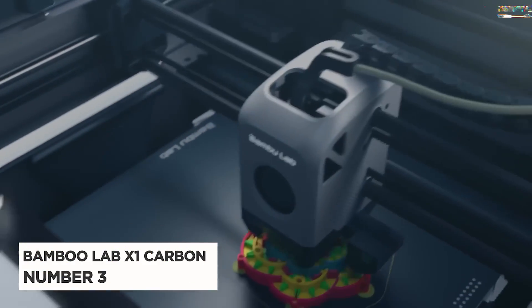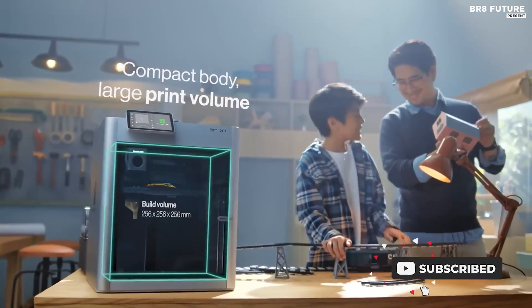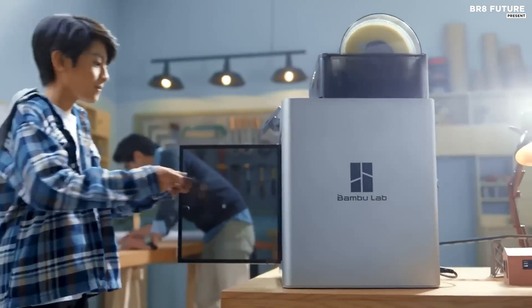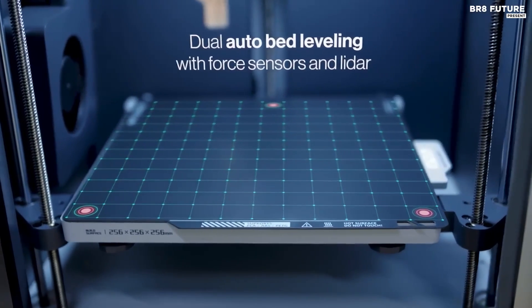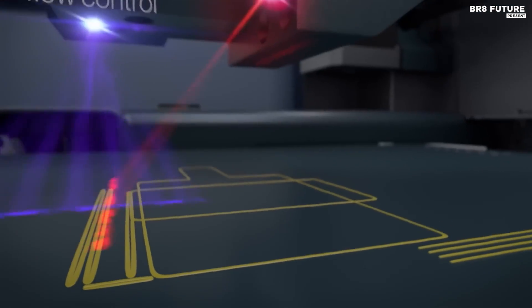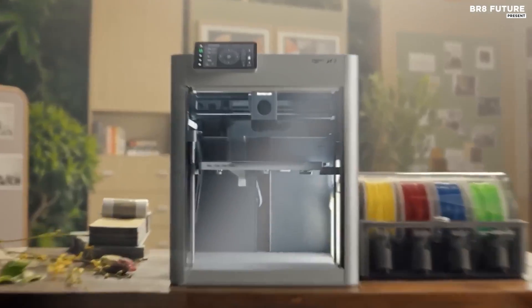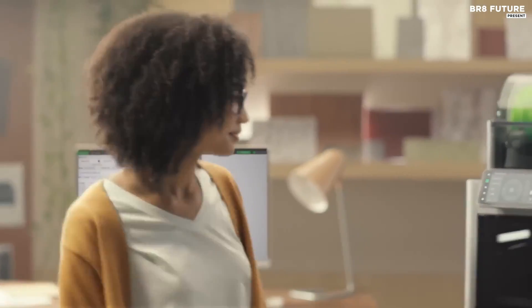The Bambu Lab X1 Carbon stands tall as the fourth best among 3D printers, boasting an impressive array of features that cater to both enthusiasts and professionals alike. Encased in a sleek polished aluminum shell, it immediately captivates attention with its aesthetic appeal. Sporting a spacious build volume of 256 by 256 by 256 millimeters, coupled with a 300 degrees Celsius hot end and a four-color AMS, it promises a new benchmark in consumer-grade 3D printing. Bambu Lab has meticulously addressed market demands, incorporating advanced functionalities such as LiDAR-enabled flow calibration, automatic bed leveling, and first layer inspection.